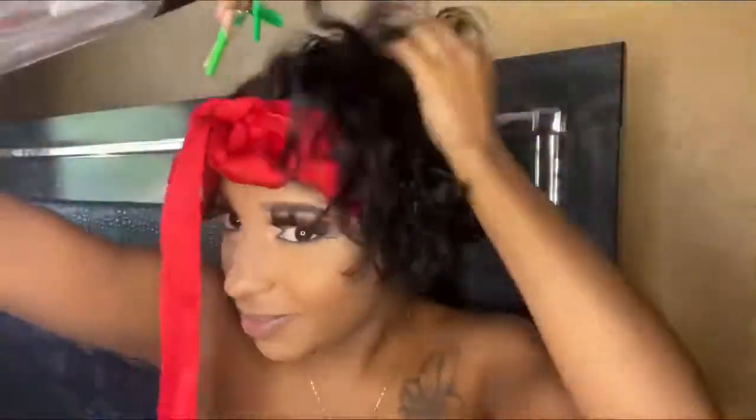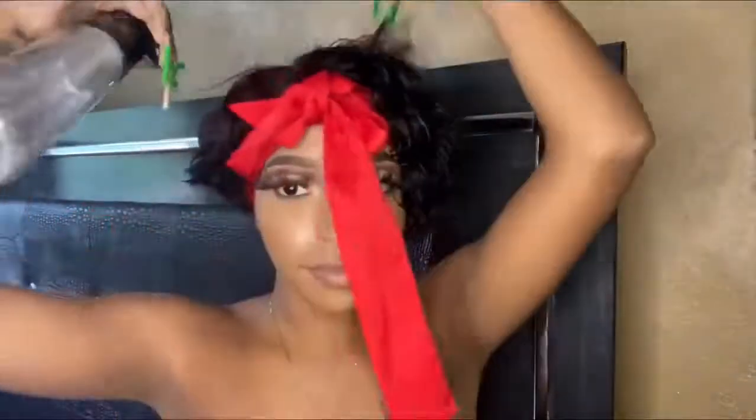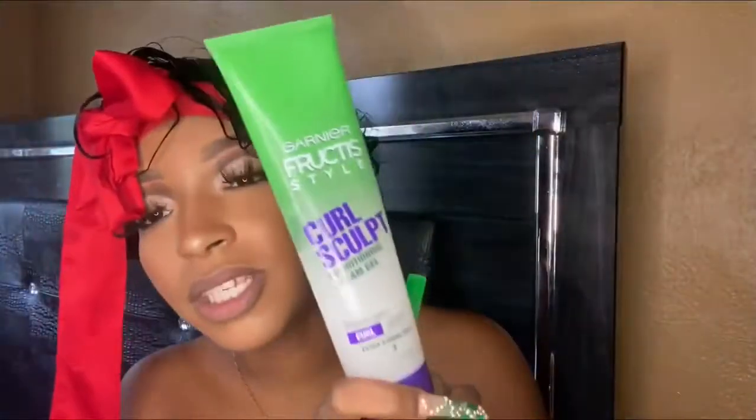I'm gonna attempt to style this — wish me luck. I got my water bottle and I'm just gonna start spraying it with some water. I'm going to use the Curl Sculptor from Garnier Fructis just to give it some hold to the waves or curls.